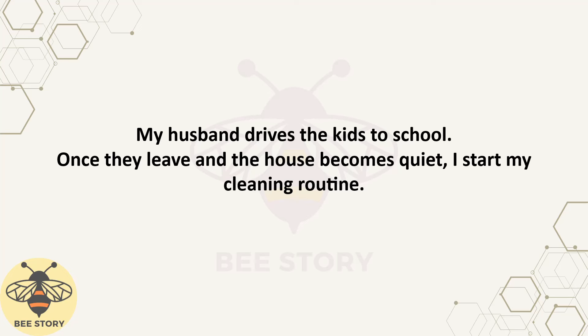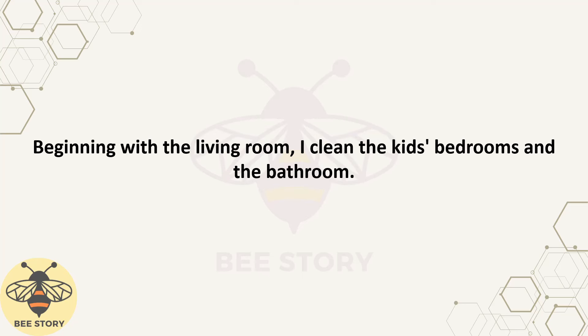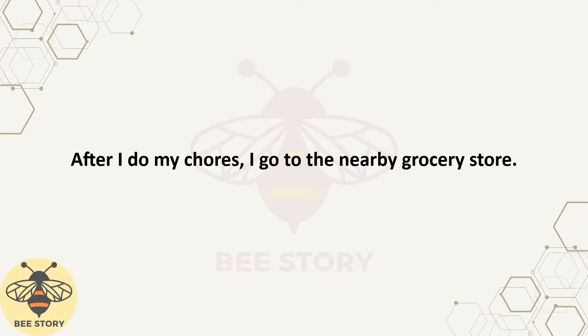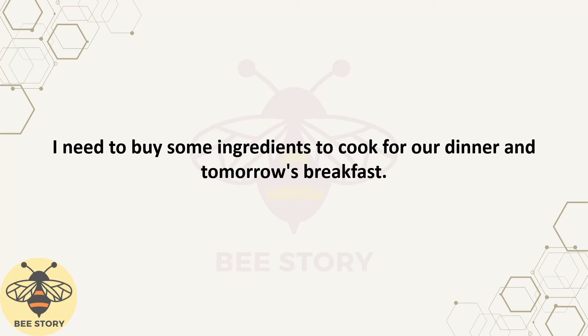Once they leave and the house becomes quiet, I start my cleaning routine. Beginning with the living room, I clean the kids' bedrooms and the bathroom. I scrub the sink, clean the mirror, and disinfect the toilet. After I do my chores, I go to the nearby grocery store. I need to buy some ingredients to cook for our dinner and tomorrow's breakfast.